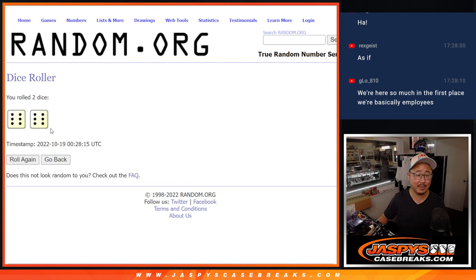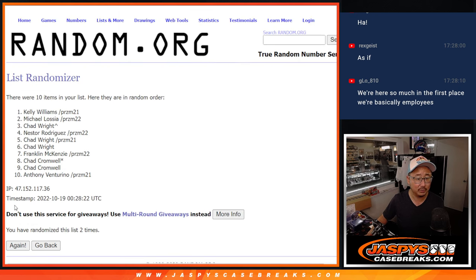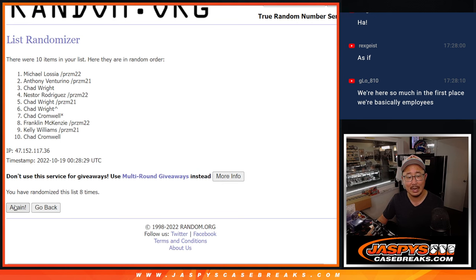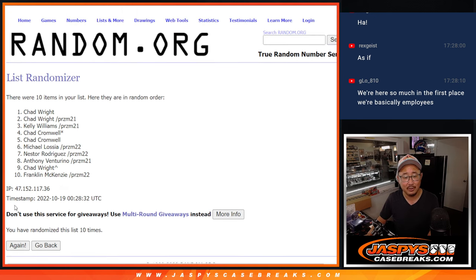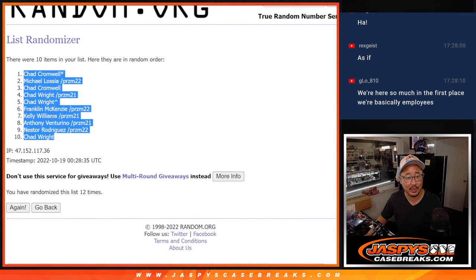Let's roll it and randomize it. Six and a six, names and numbers, 12 times. One, two, three, four, five, six, seven, eight, nine, ten, eleven, and twelfth and final time. After 12, we got Chad down to Chad.